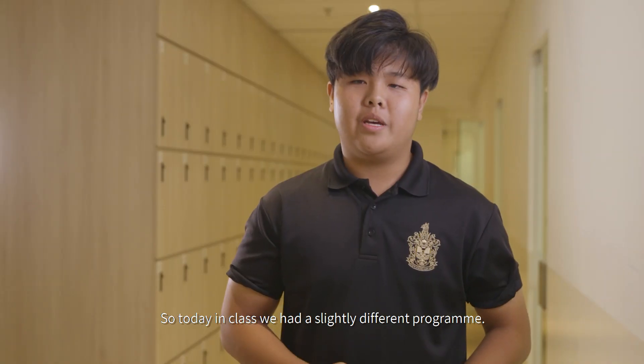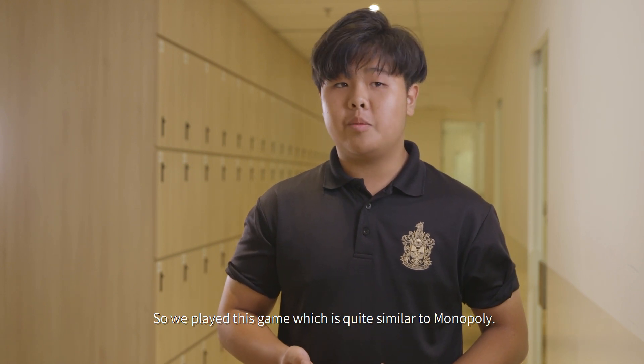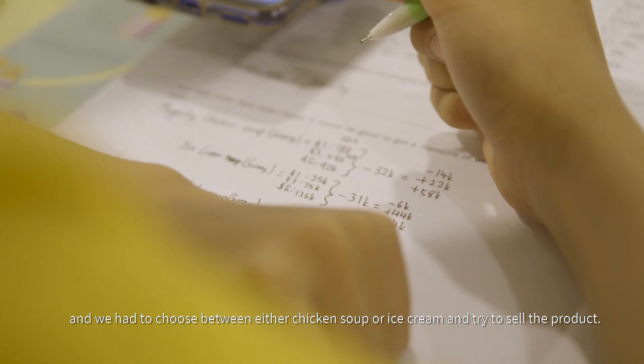So today in class we had a slightly different program. We played this game which is quite similar to Monopoly actually. We were tasked to be paired in groups of two or three and we had to choose between either chicken soup or ice cream and try to sell the product.